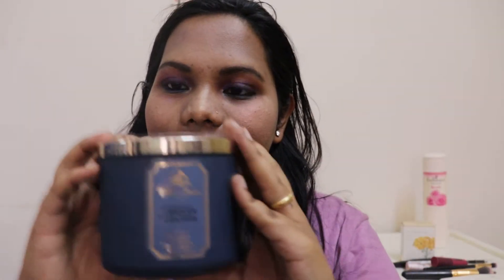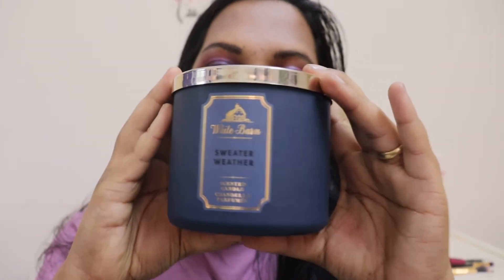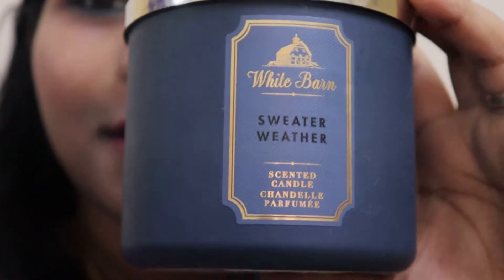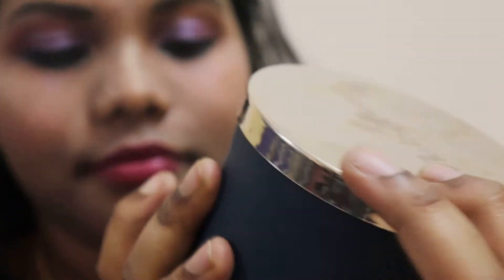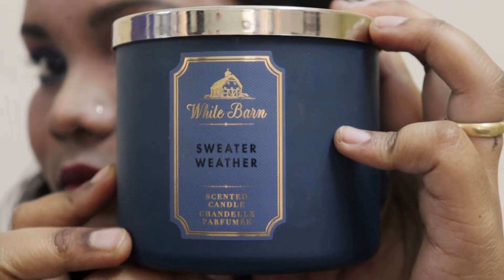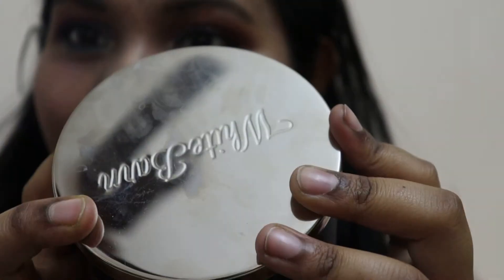This is the Bath and Body Works candle. This is how it looks — this is the white band sweater weather candle. As you can see, this is how it looks on the top.